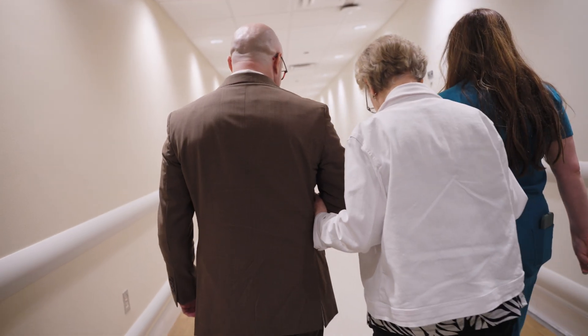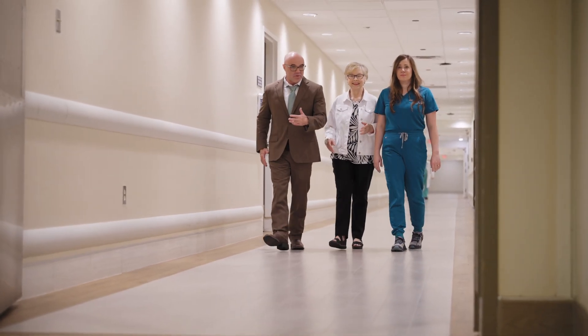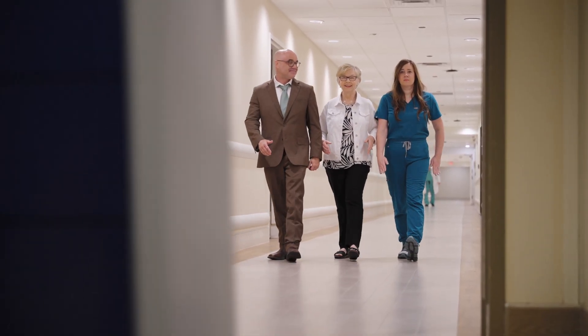Having a two-minute door to needle time means that our processes work. It means that our training works. When we rely on our protocols and we do things as we're taught — as ASLS teaches us — we can have really, really good outcomes.